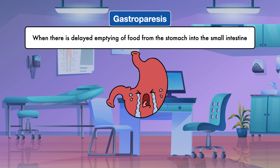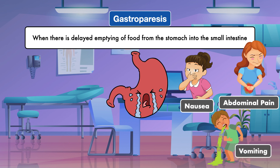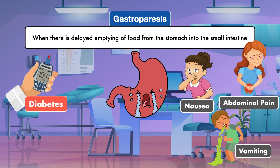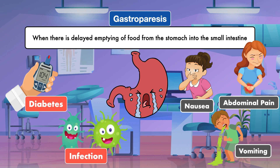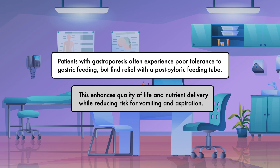Gastroparesis is when there is delayed emptying of food from the stomach into the small intestine. This condition results in persistent nausea and abdominal pain after meals, as well as frequent vomiting. Gastroparesis is a common complication for patients with uncontrolled diabetes because high blood sugar can result in permanent nerve damage in the stomach. It can also present as a complication from a viral or bacterial infection even long after the infection is resolved. Some other causes include neurological disease, low blood potassium, and post-surgery. Patients with gastroparesis often experience poor tolerance to gastric feeding, but find relief with a post-pyloric feeding tube, which enhances quality of life and nutrient delivery while reducing risk for vomiting and aspiration.